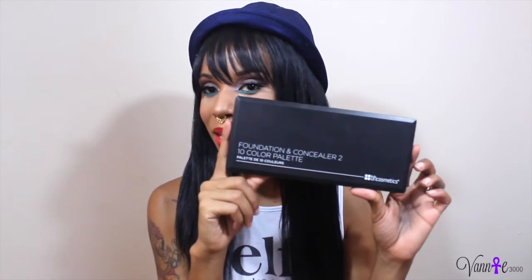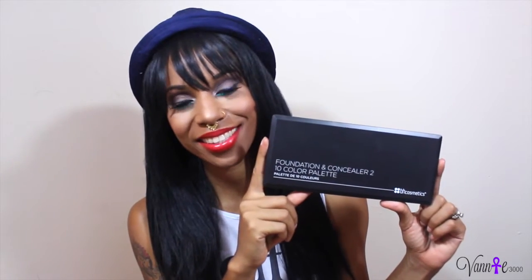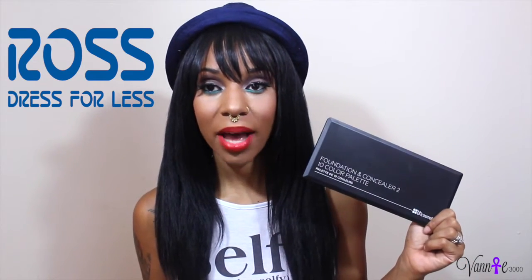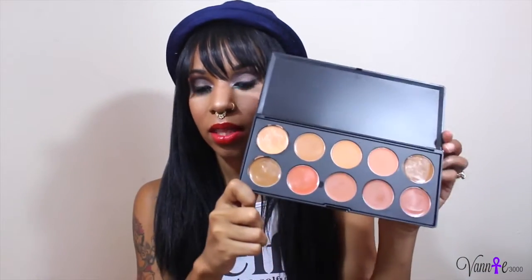Welcome to another edition of my Beauty Wednesday videos. In this edition, we are going to feature BH Cosmetics. First and foremost, where did I purchase this product? I purchased this product randomly at my local Ross. It was $9.99 for this palette — a 10-color palette — and it looks like this.